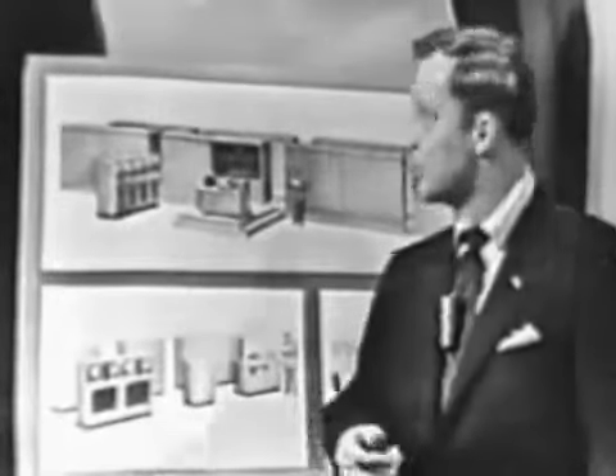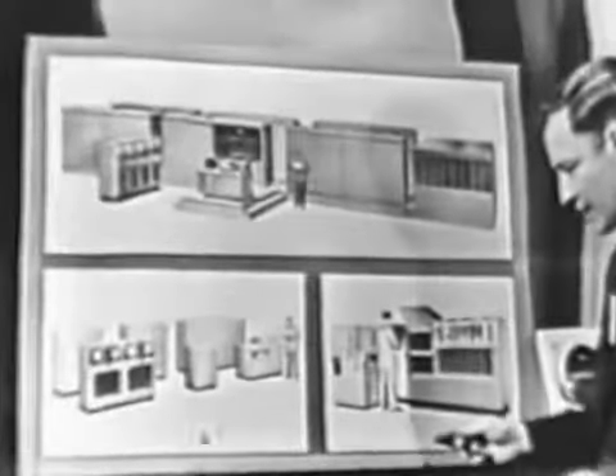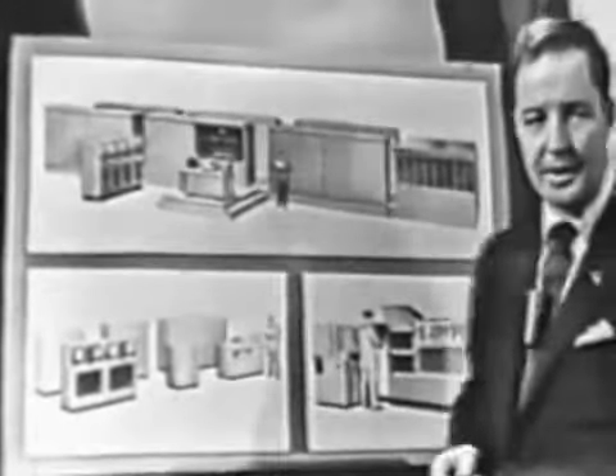Remington Rand makes four basic UNIVAC models: the general purpose UNIVAC, which you've seen tonight; UNIVAC Scientific; UNIVAC File Computer; and UNIVAC Punch Card Computer — each of them capable of literally hundreds of applications, from weather forecasting to complete business control.